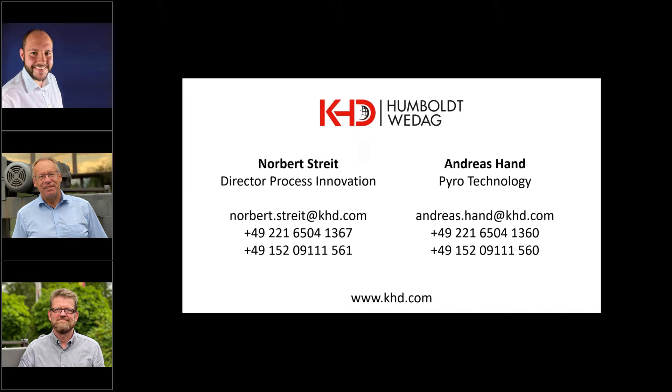What would you say were the main advantages of the PyroRotor compared to combustion systems available from the competition? I would like to mention three aspects here. The first aspect: the PyroRotor is able to burn a wide range of alternative fuels which are currently available on the market, including complete tires. No or only minimal pre-processing of alternative fuels is therefore required.